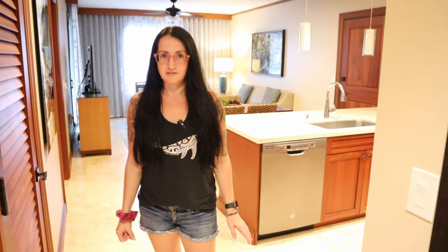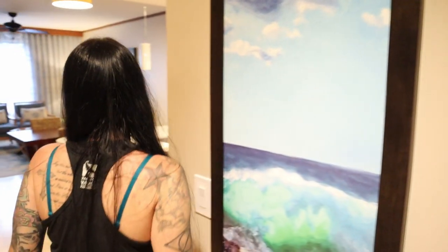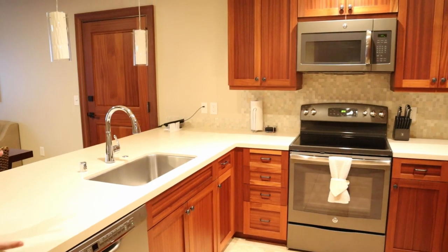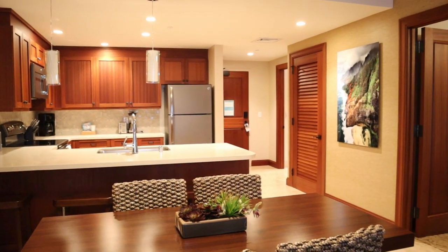We are in an island view one bedroom at Kaloa Landing. When you walk in, you have a closet on the right, and then you go right into the kitchen. This is a one bedroom but it has a full kitchen — a full refrigerator, dishwasher, microwave, everything you need, including a blender or toaster.